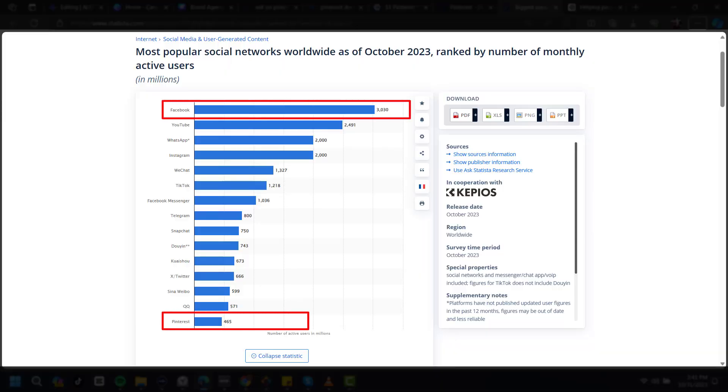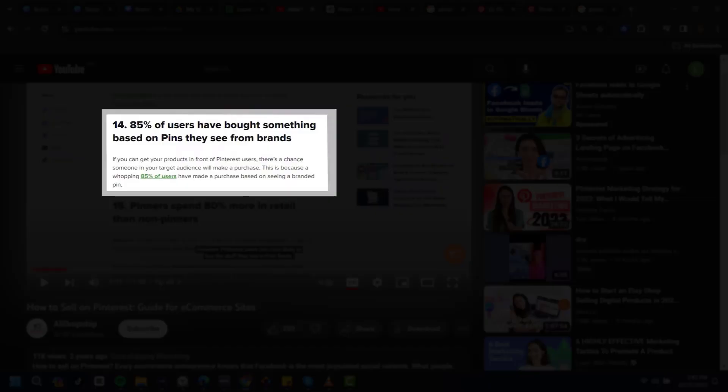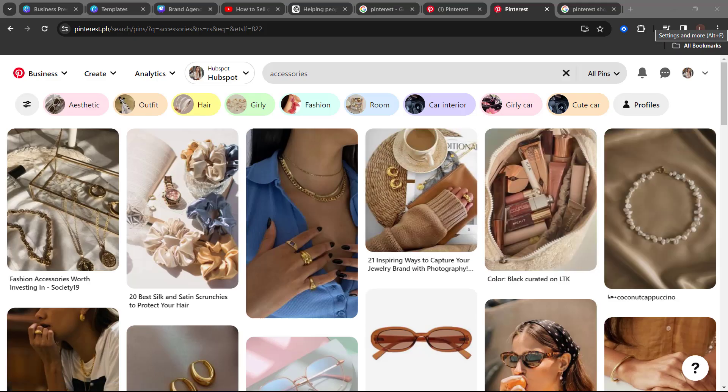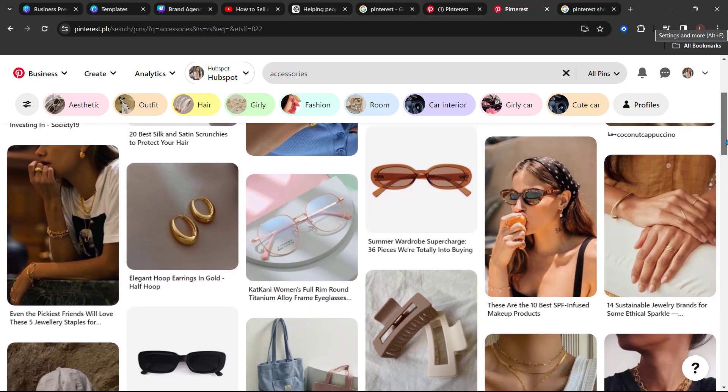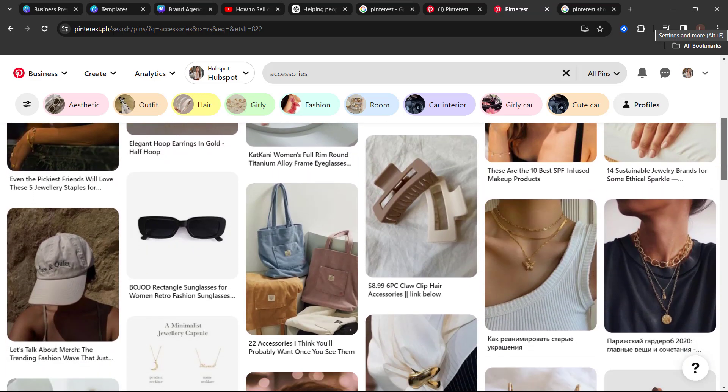Pinterest doesn't have as many users as Facebook. However, Pinterest users are more likely to buy the stuff they see in their feeds — in other words, they tend to convert better. Besides, Pinterest is geared towards visual content, which is great for businesses selling clothes, accessories, and similar things.